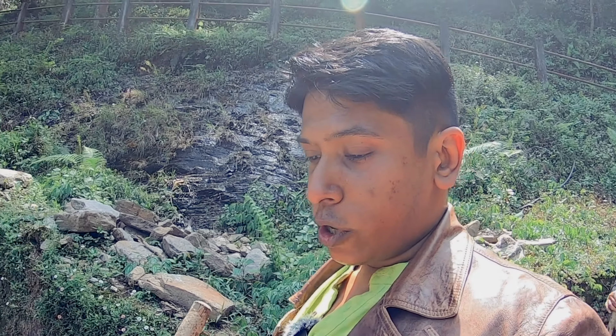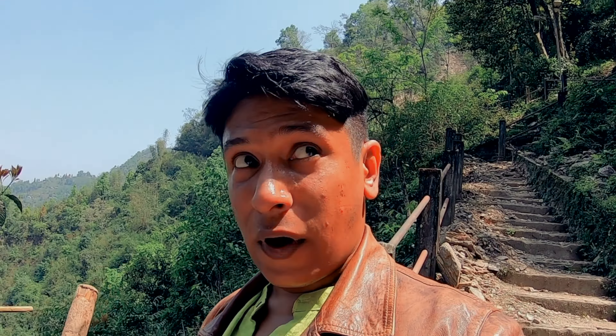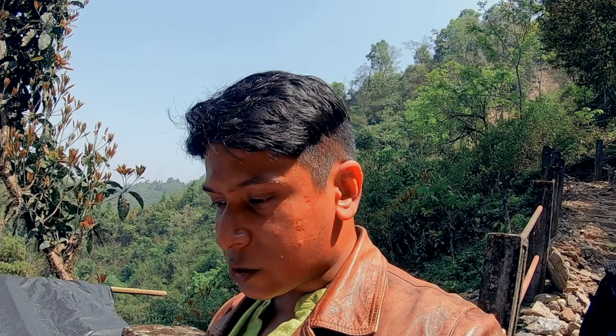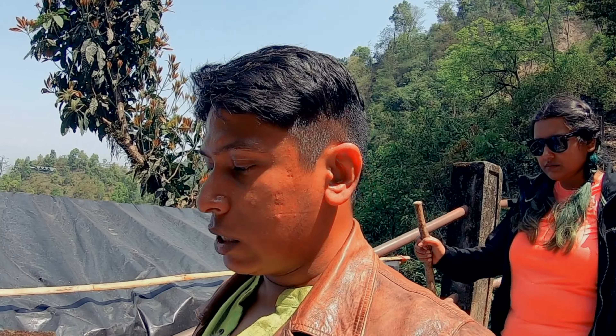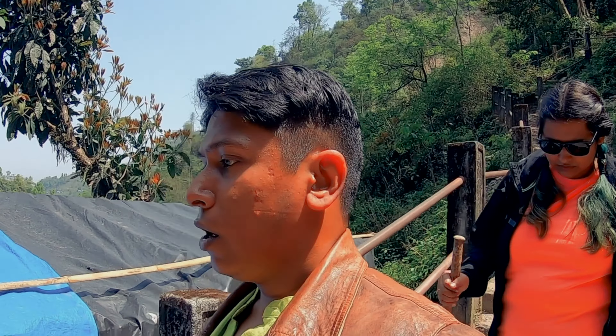After one kilometer of rigorous downhill — which is going to be much more vigorous going up — we finally got the Chang'e viewpoint, the first point where you can view Chang'e Falls. From here you can go down in stages and levels, finding closer views, and finally go directly under the falls. We are definitely choosing not to go under the falls.